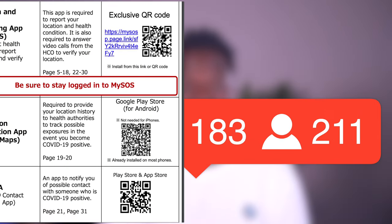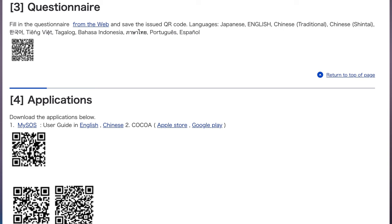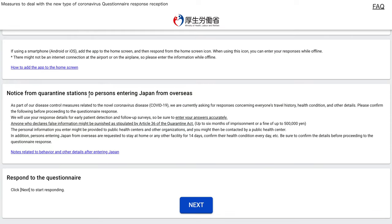Please respond to all notifications you receive. Prior to your arrival to Japan, you are also required to complete an online health questionnaire, which will then give you a QR code that you will use for immigration. I advise you to do this prior to coming to Japan because it will speed up your immigration processing.